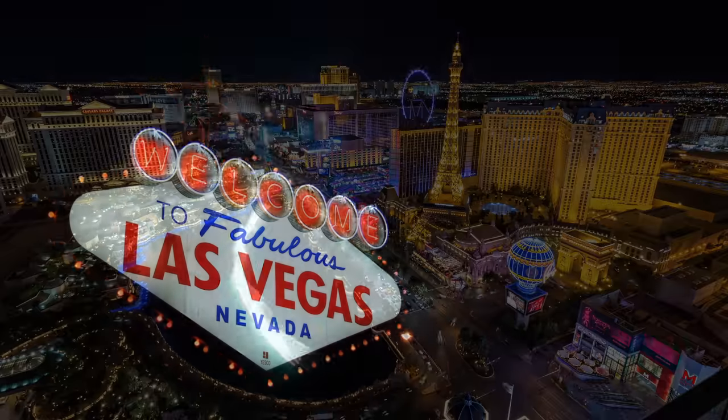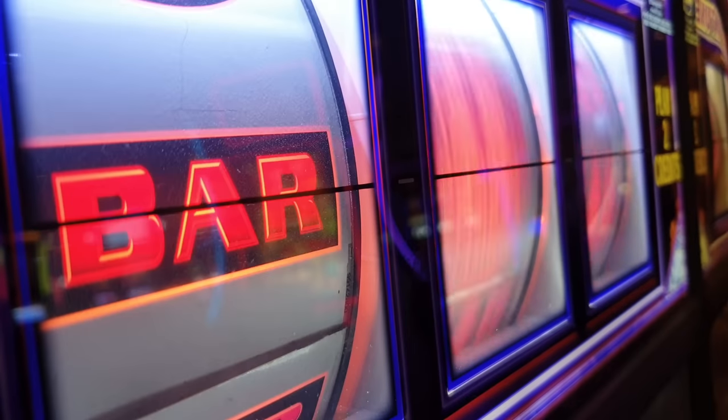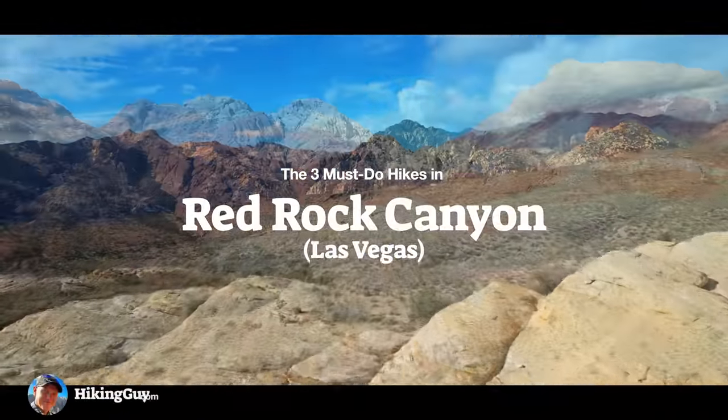When people think of Las Vegas, they don't think of natural beauty — it's probably the last thing they think of. But right on the doorstep of Las Vegas is Red Rock Canyon National Conservation Area, which is almost like a miniature national park.